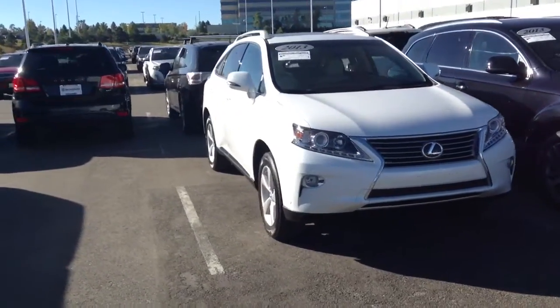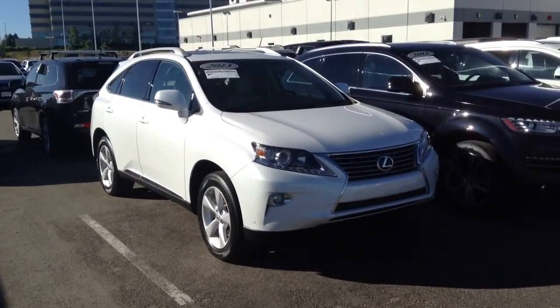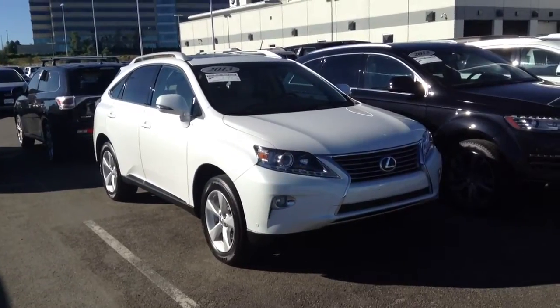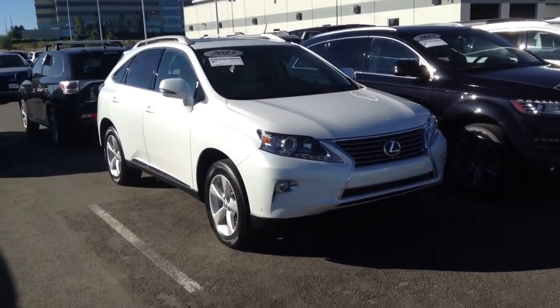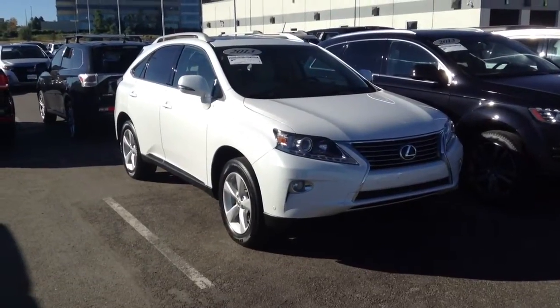So there you have it. Quick video of that 2013 Lexus RX350. This is Mike over at Champ BMW. Feel free to give me a call at your earliest convenience. My phone number is 303-257-0421. Hope to hear from you soon.